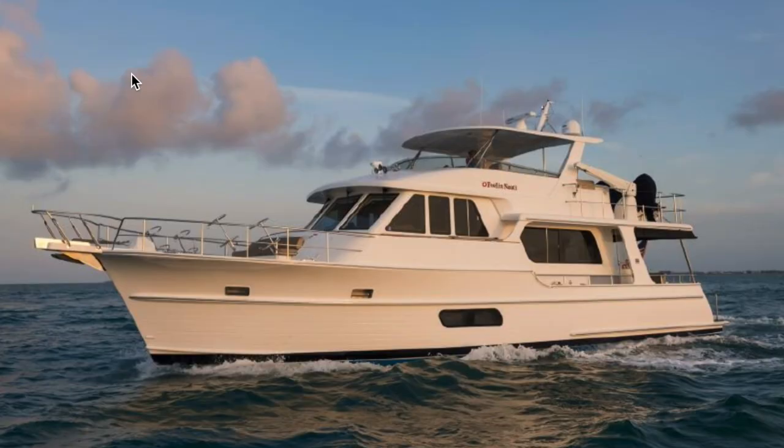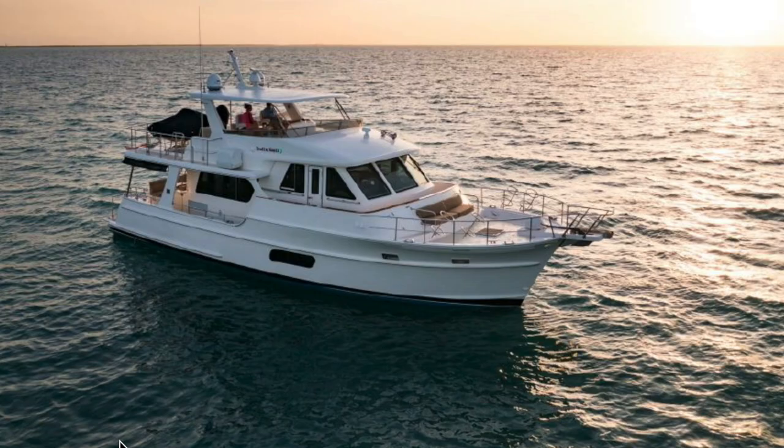Tell me about Grand Banks in general, other than the fact that it's the Grand Poobah. They hold their value, so in terms of buying and selling, this would actually be a great investment. Grand Banks is kind of the Rolls Royce of trawlers. It's just classic — well-built joinery inside, the woodwork is really nice. You had me at Rolls Royce. It's got a shippy look.